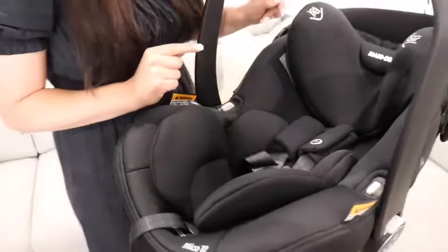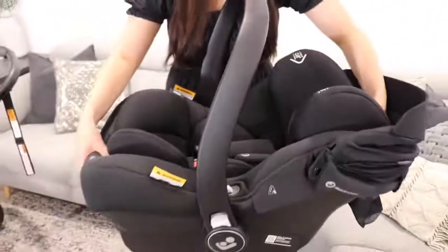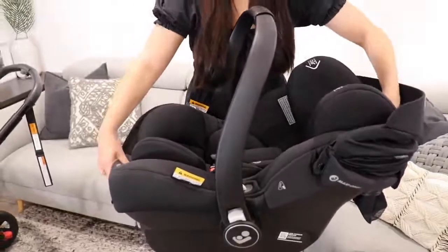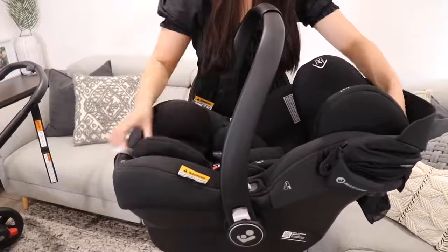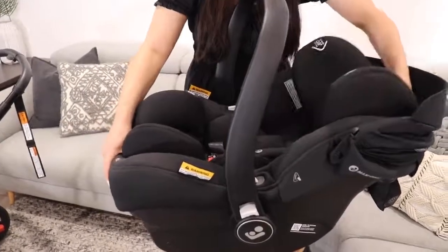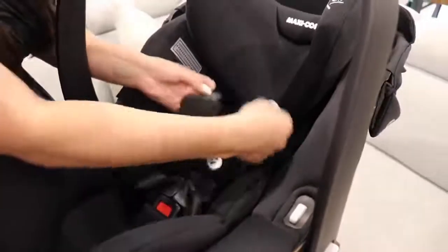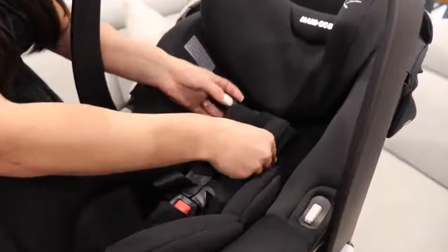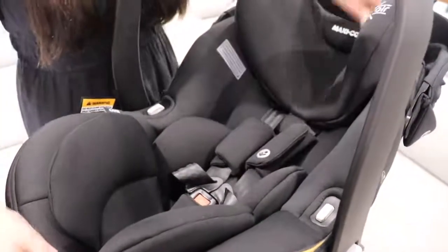One of the other amazing features of this capsule is the headrest. It's just a one-lever system — you can see I can move the headrest up and down, really easy to adjust as your baby grows. The harness will also adjust automatically as you move the headrest, so you're not going to need to re-thread harness straps as your baby grows, which makes life so much easier.